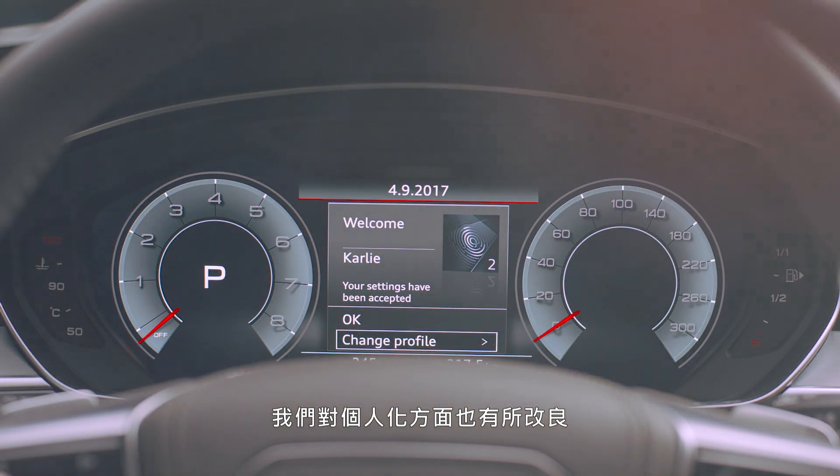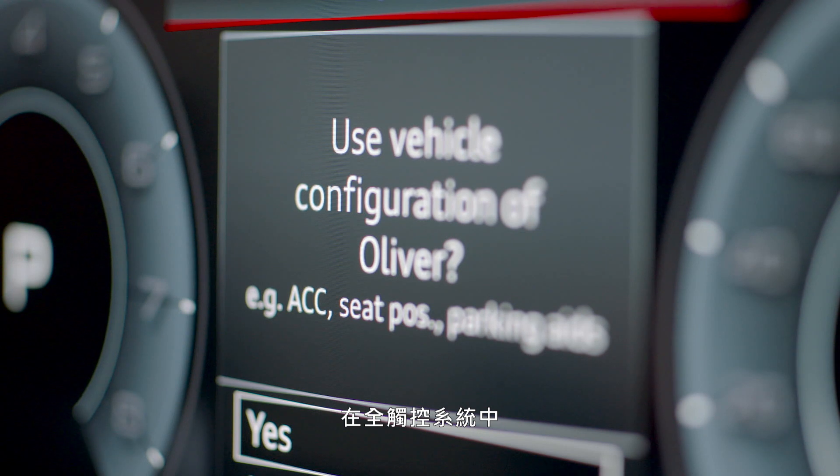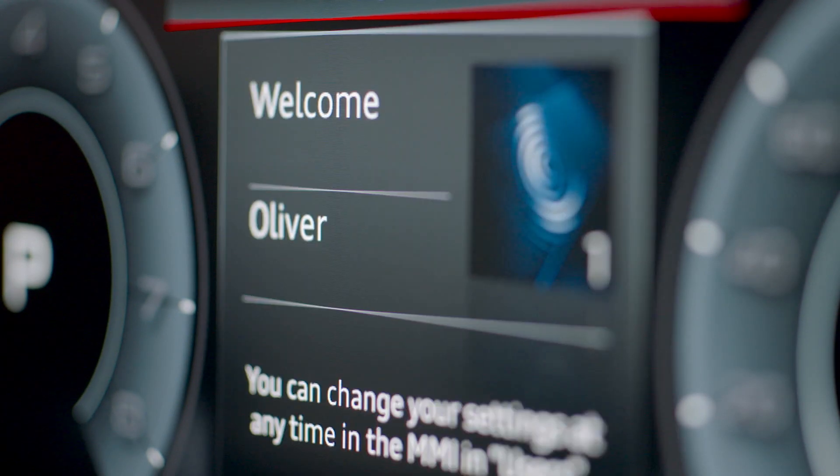On the user interface, we made a few steps in order of individualization. So it's a configuration of your most used functionalities in the car's environment.